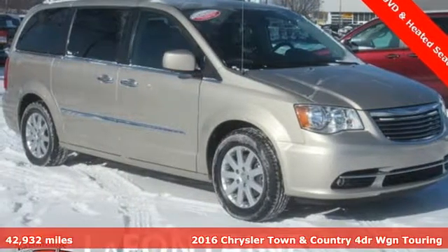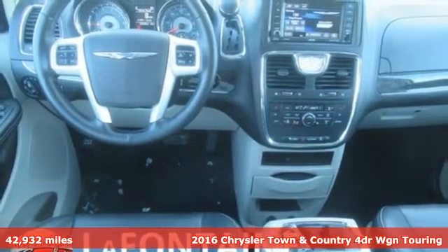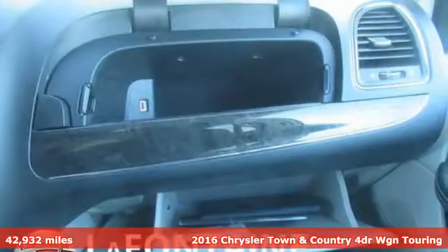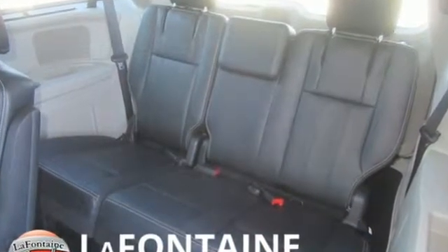Here's a 2016 Chrysler Town & Country. Make the most of every trip with the versatility and efficiency of the world's most trusted minivan, the Chrysler Town & Country. And get ready for an impressive combination of features.